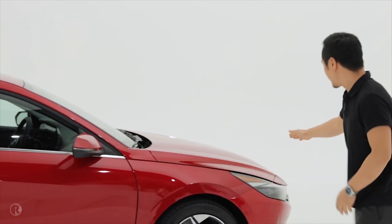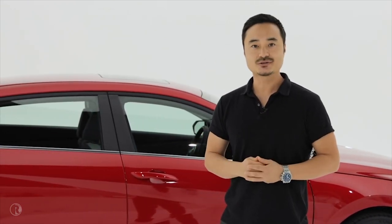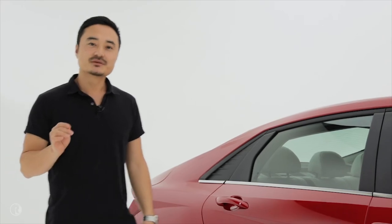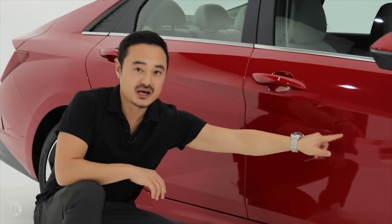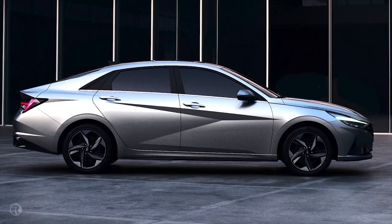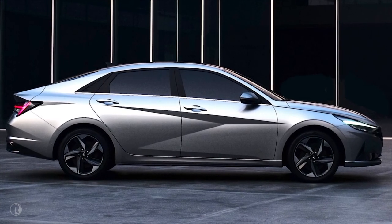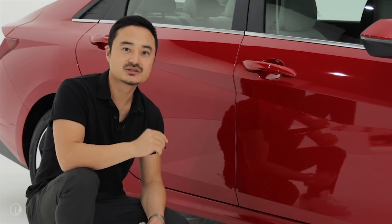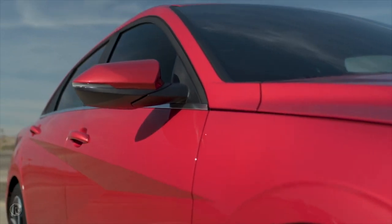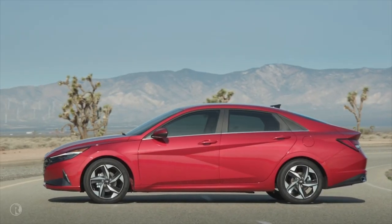A bold edge runs from the front of the car to the rear, and well-refined crystal shapes cascade throughout. We accented the parametric surfaces with three sharp lines that meet at one point. Now, this is taboo in car design, but in order to stand out of the highly competitive compact sedan market, we dared ourselves to break the rules. This was a difficult engineering task to implement, but we pulled it off with crisp and sharp lines.